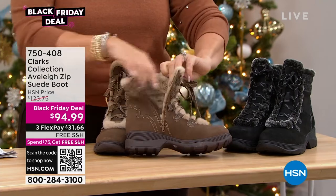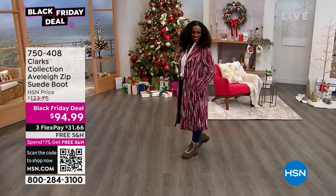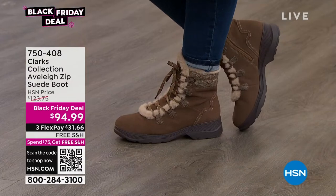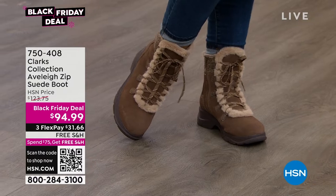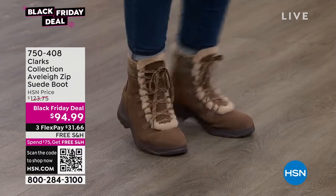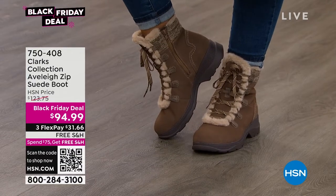Feel free to not wear any socks. I love feeling the soft fur. You're going to love these hikers. They're from Clarks — construction, quality, innovation, longevity of the brand. The item number for this cute boot is 750408.